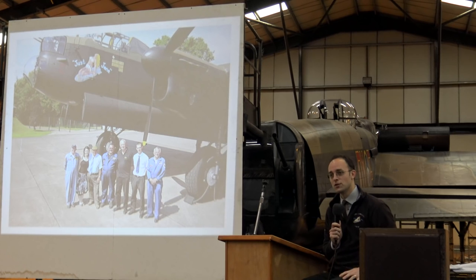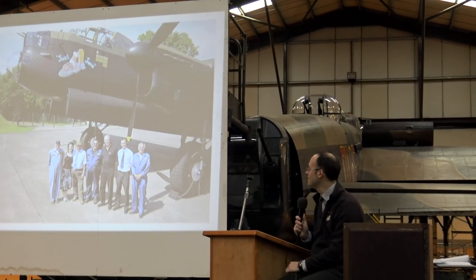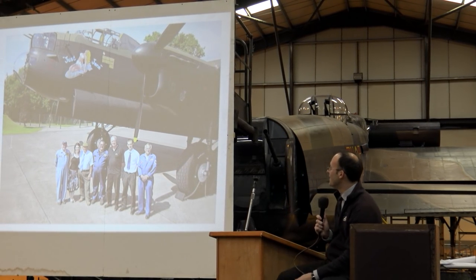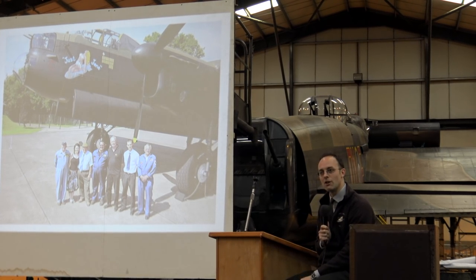Unbeknown to the rest of us, he decided he was going to tell everyone that we're going to get it flying. We all listened, we all heard it. So from 2009, it was public that that's what we were going to do - we're going to get the aircraft airworthy.